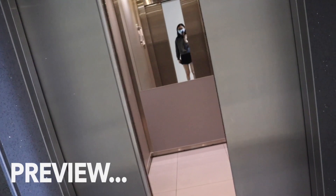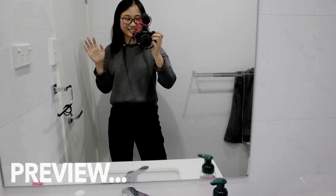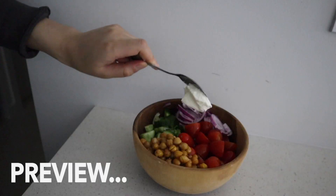Hey everyone, welcome back to the channel. If you're new here, my name is Lucy and I'm an associate solutions architect at Amazon Web Services. Today I'll be taking you through what a day in my life looks like working from home.